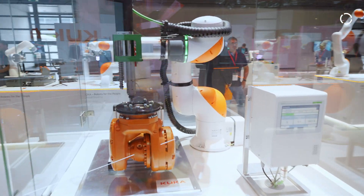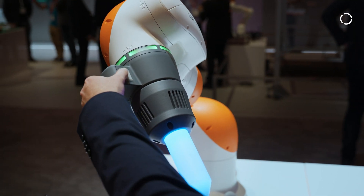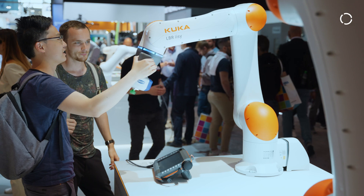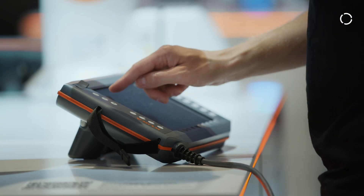What's new here at Automatica 2023 is our new Elbeer EZ range with the 11, 15, 6, and 8 kg payload robots. With the Elbeer EZ, everything is completely new. We have new mechanics and a new OS, which is the iCooker OS.